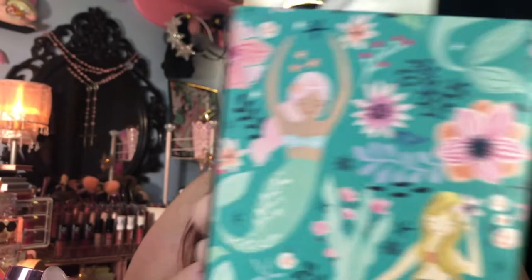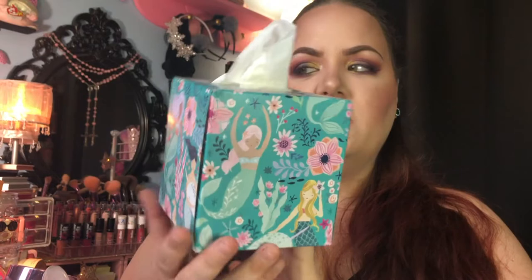Next I picked up this really cute box of tissues — I've already opened them because I needed some, but this was $1.99. I just thought the box was adorable — mermaids, the colors, everything — it just matched my little beauty area. I'm always going through tissues so I think I'm just going to keep this box and keep refilling it.